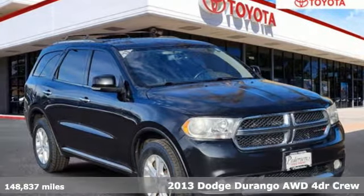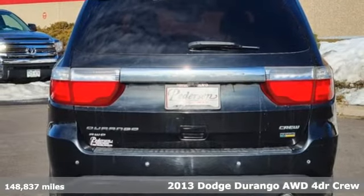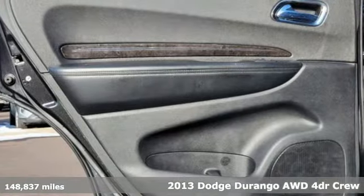Here's a 2013 Dodge Durango. More is better — more power, more space, and more fuel economy await in this uncompromising SUV.